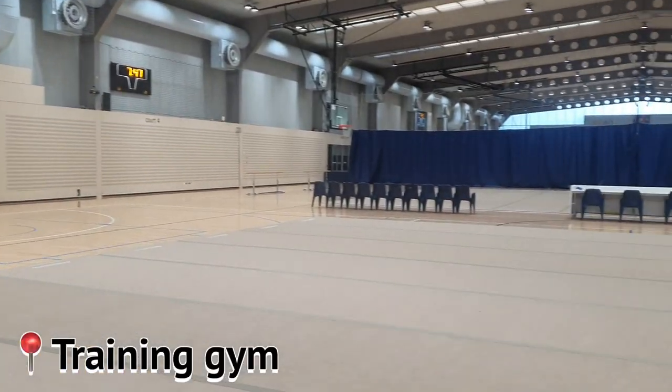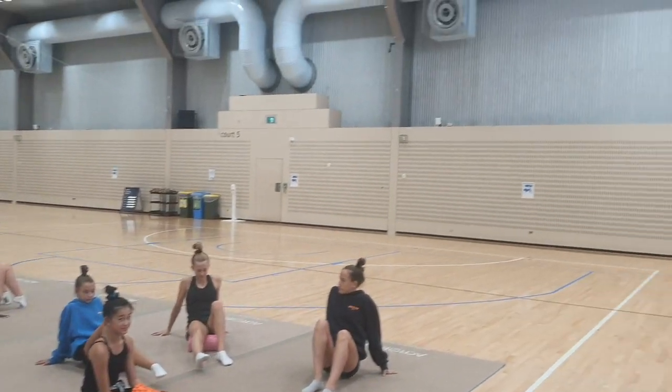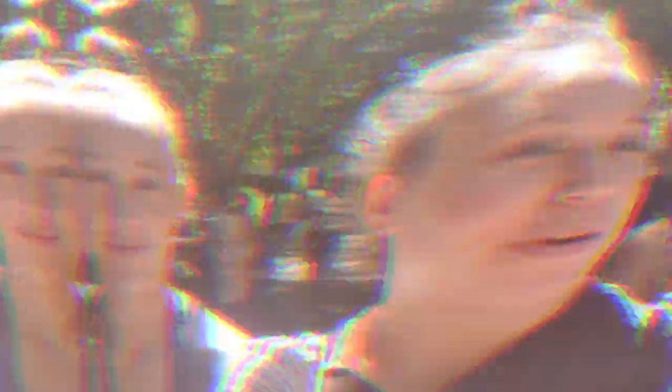This is the gym. We are now all here and ready to begin training. We are finally finished a long and exhausting four-hour training and now we're on our way to recovery.